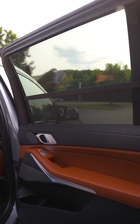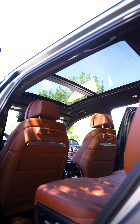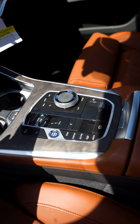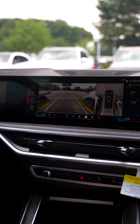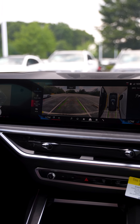gesture control, electric rear window shades, soft-close doors, the panoramic sky lounge, heated and cooled cupholders, and Swarovski crystal controllers. The park assistant package is offered in this vehicle with a 360 cam and automatic parking with backup assistant as well, hands-free.